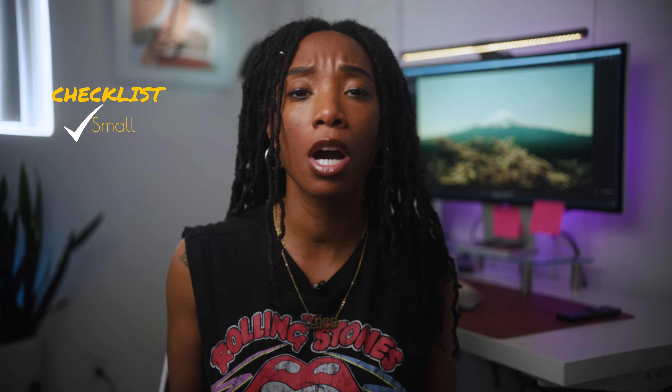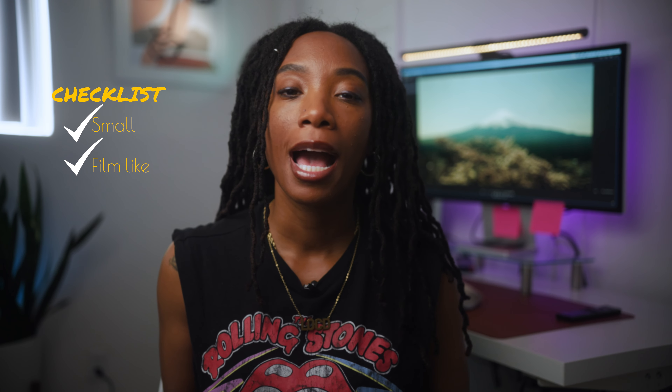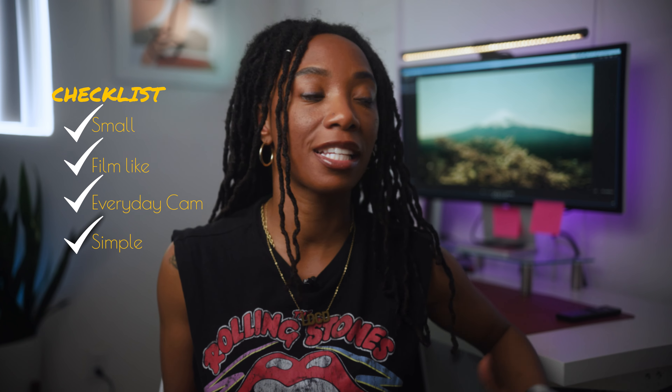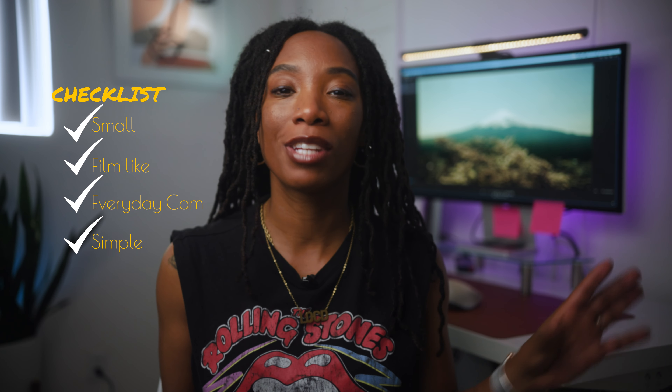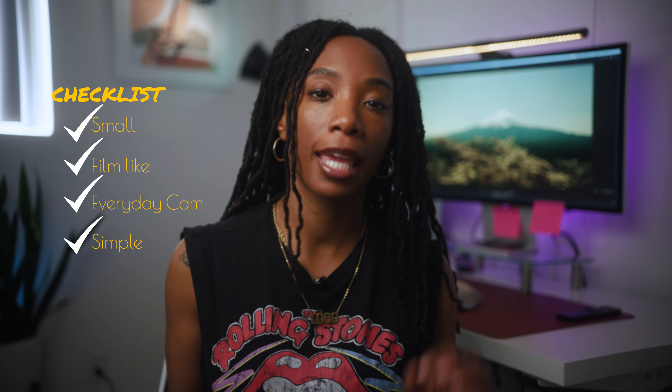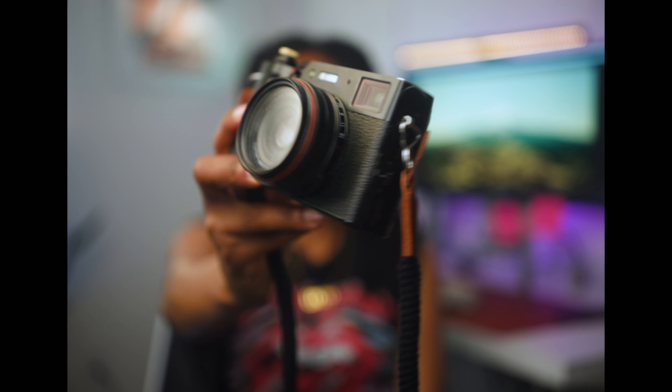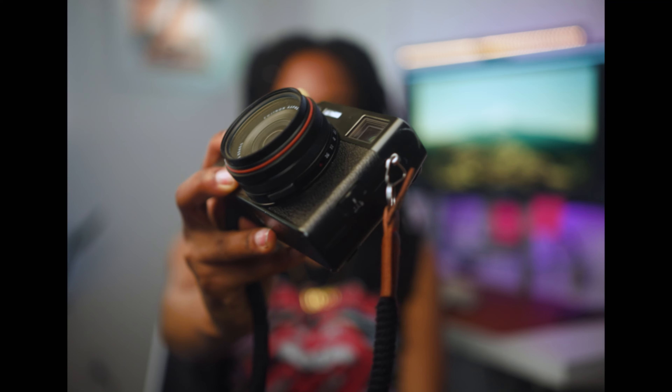The best everyday camera, the best street photography camera — whatever that looked like. I knew I wanted something super small. I wanted something to replace my Canon AE1, something I could use every single day as an accessory. And I think the best travel camera to do all of those things is the Fujifilm X100V, and there are a couple reasons why I personally like this camera.